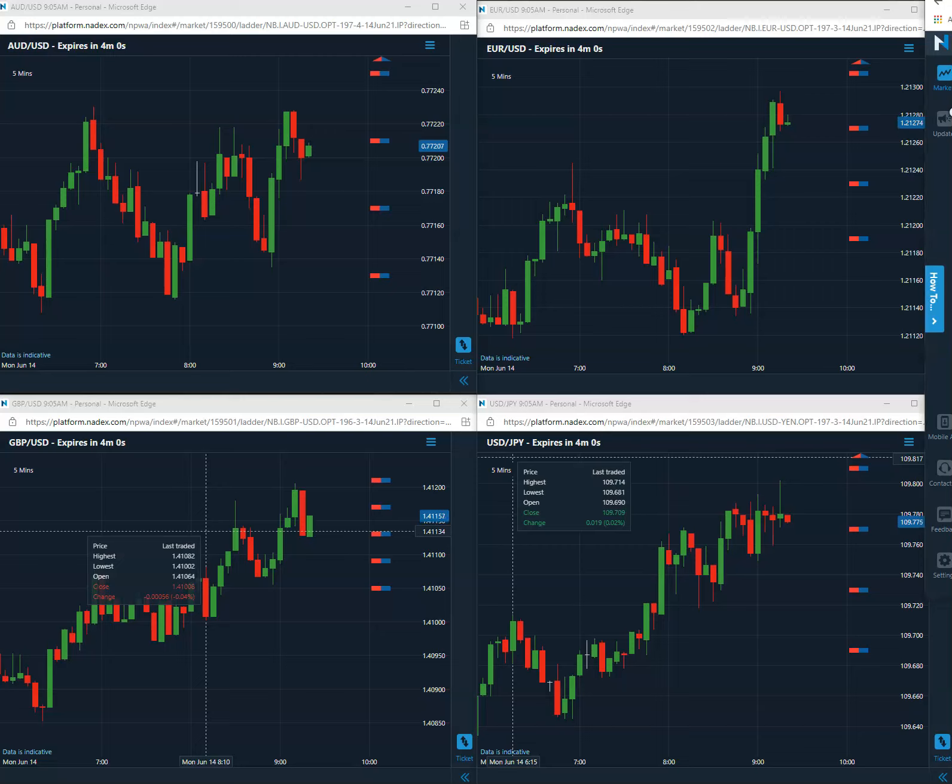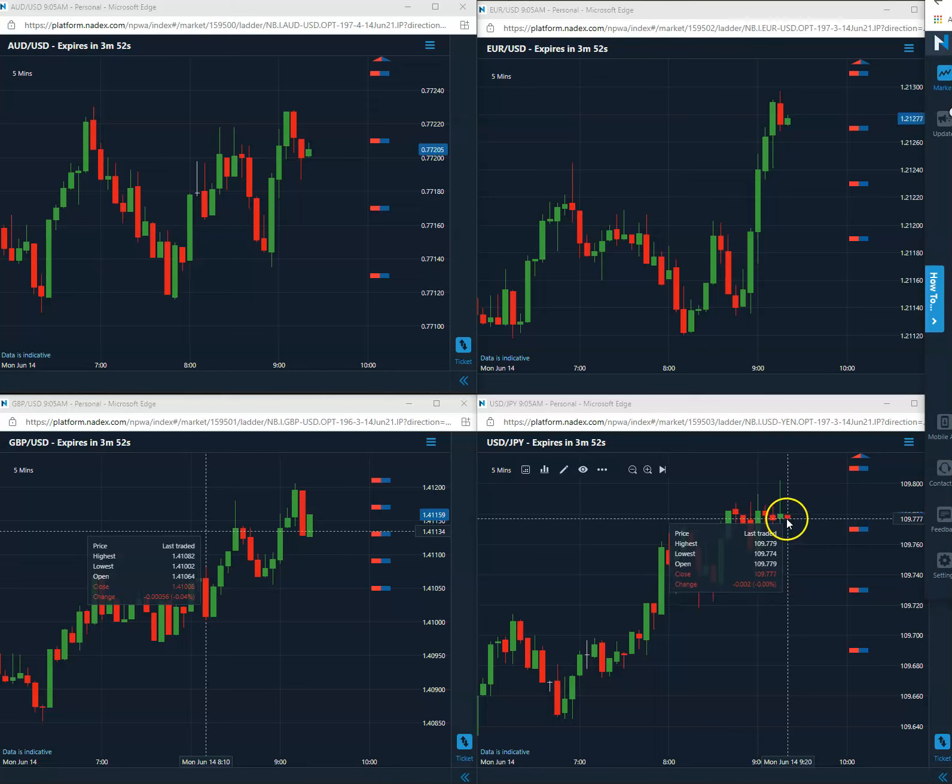Good morning everybody. Today is Monday, June 14, 2021. The first trade today is coming in as a buy on the yen — it's going to be a 77 buy, right here. Let's go ahead and mark that.